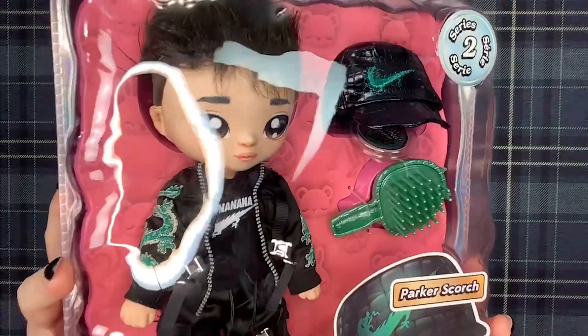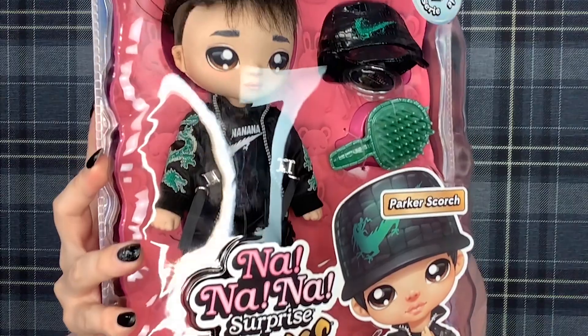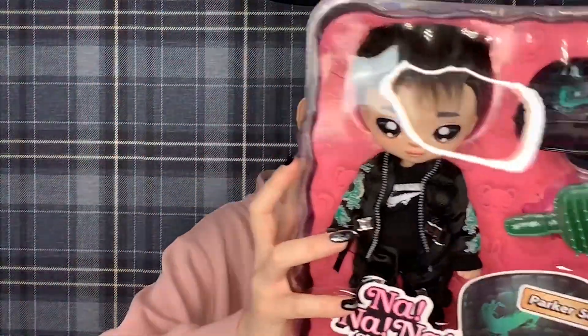The next doll I got was an absolute bargain, and I only got him yesterday from B&M Bargains. It is the Na Na Na Surprise Teens Series 2 Parker Scotch, and I got him for $9.99. It was only in my last haul that I was raving and shouting about B&M, and here I am again showing you another doll I picked up from there. B&M is really coming through. And for that price, for such a high quality, well-detailed doll, I just couldn't say no. I am loving my Na Na Na Surprise Teens collection growing. This cutie is so, so nice, and he's going to look really cute next to Quinn Nash. So I am really happy to have him.